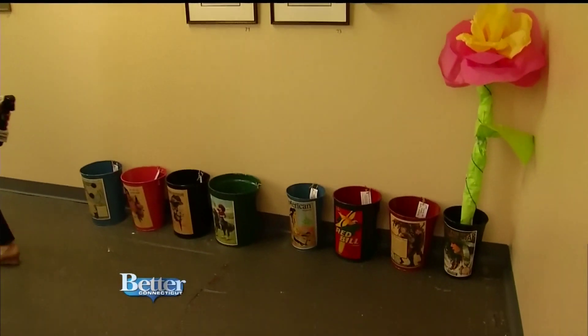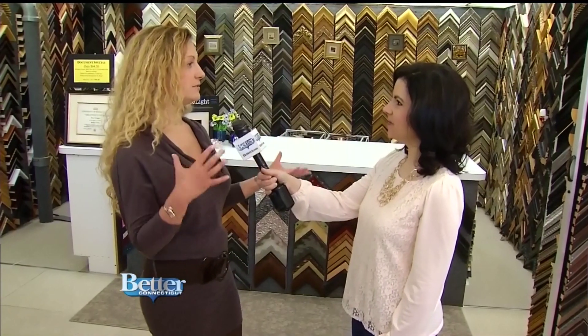It looks like an old brick factory, which it is, but once you get inside you get to see all the creative and fun spaces that are going on here and all the interesting shops and what they have to offer.